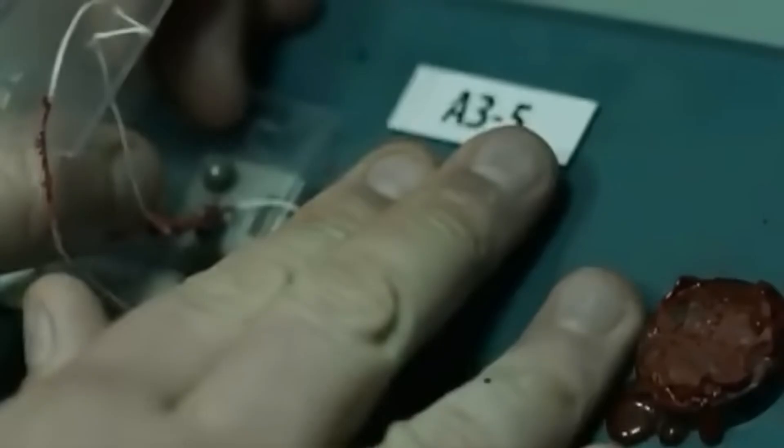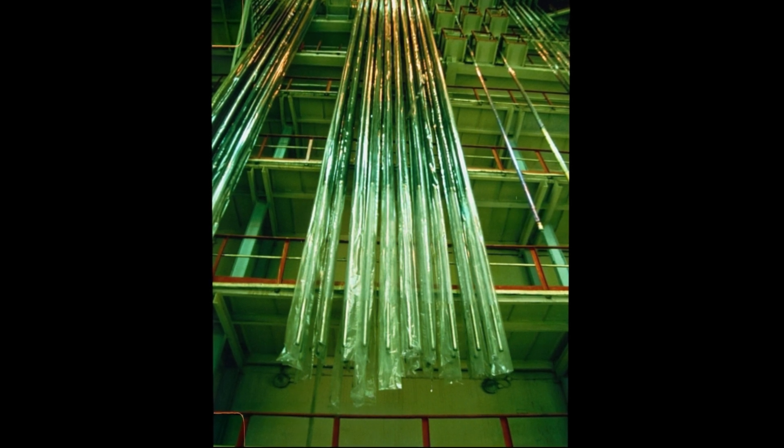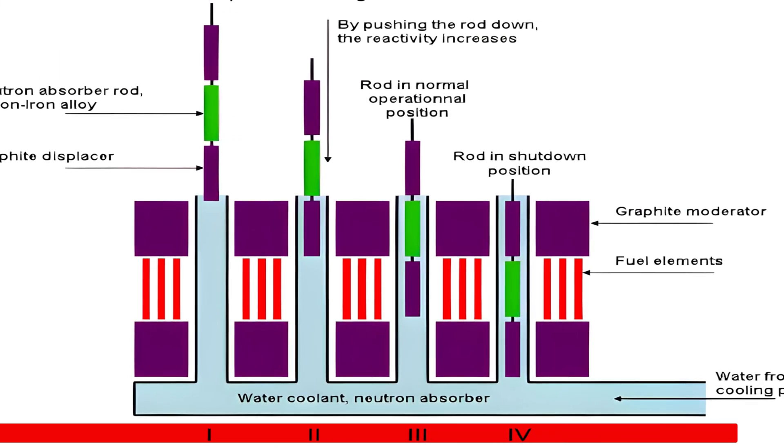Taking the number two spot is the SCRAM effect, which earns the runner-up for the biggest blunder of the Soviet. SCRAM was an emergency shutdown procedure, which started by hitting the AZ-5 button. Once pressed, 211 neutron-absorbing boron carbide control rods started their descent into the RBMK core, bringing the reaction to a standstill. However, Soviet officials believed that an immediate shutdown would be disruptive to the operation of the Soviet grid. Thus, the AZ-5 SCRAM system was designed to gradually reduce the reactor's power to zero — going from position I to IV over 18 to 21 seconds — an extremely long time for a nuclear reactor, opening a large window for a runaway chain reaction to start.